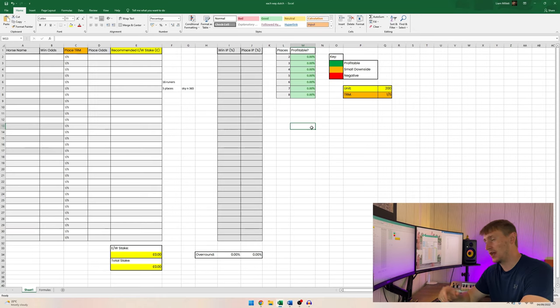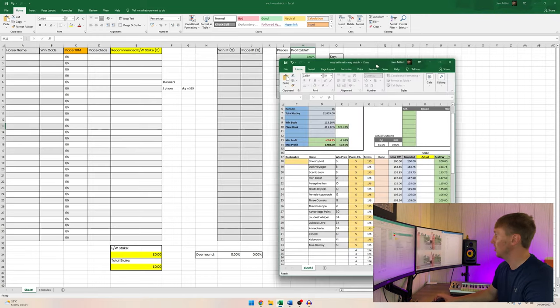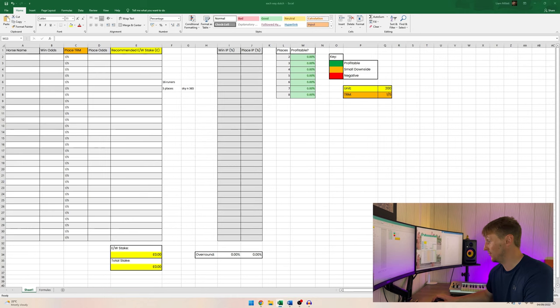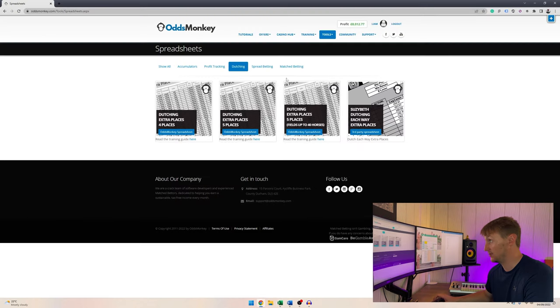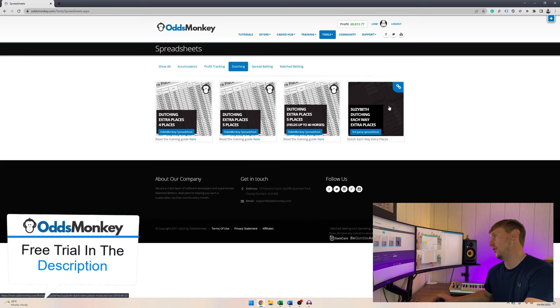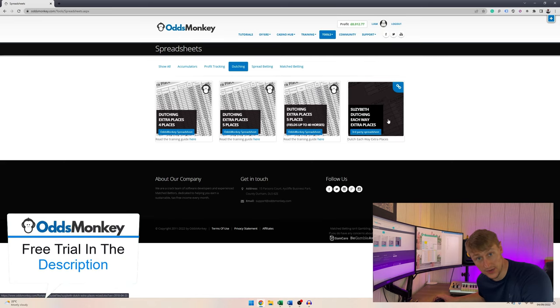This is the spreadsheet I came up with, and I use it in conjunction with the Susie Beth each-way dutching spreadsheet, which is available on OddsMonkey. It's a really good spreadsheet and you can get it for free on OddsMonkey — go to Tools, Spreadsheets, click on Dutching, and it's the sheet on the right-hand side called the Susie Beth each-way dutching sheet. My free trial link is down below in the description.